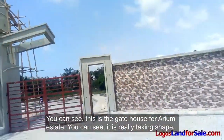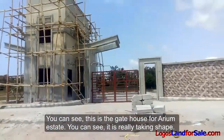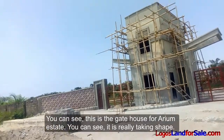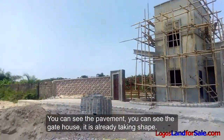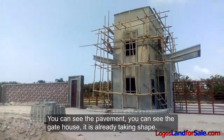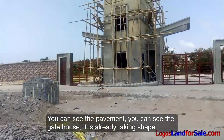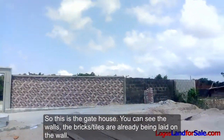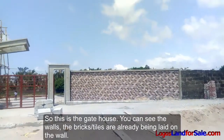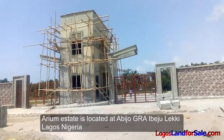You can see the gatehouse and the pavements. It's already taking shape. You can see the walls — the bricks are already being laid on the wall. Aerium Estate is located at Abijo GRA, Ibeju Lekki, Lagos, Nigeria.